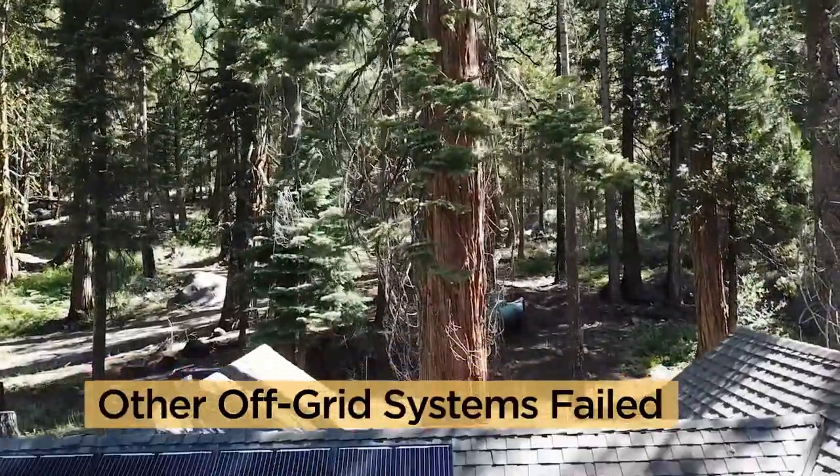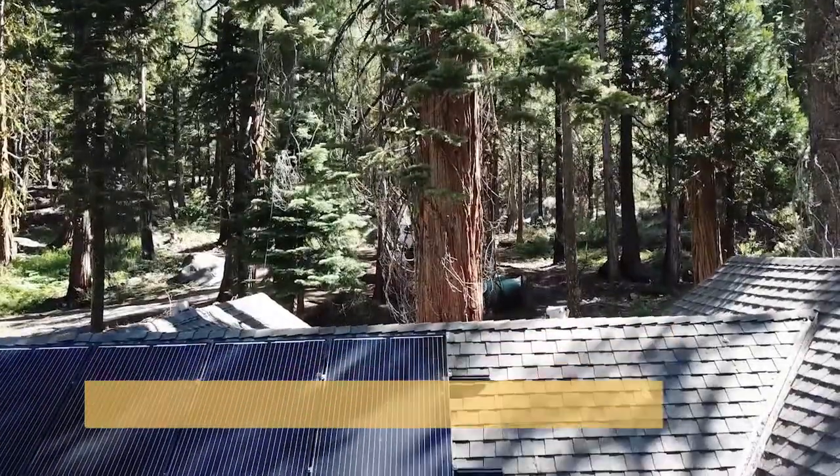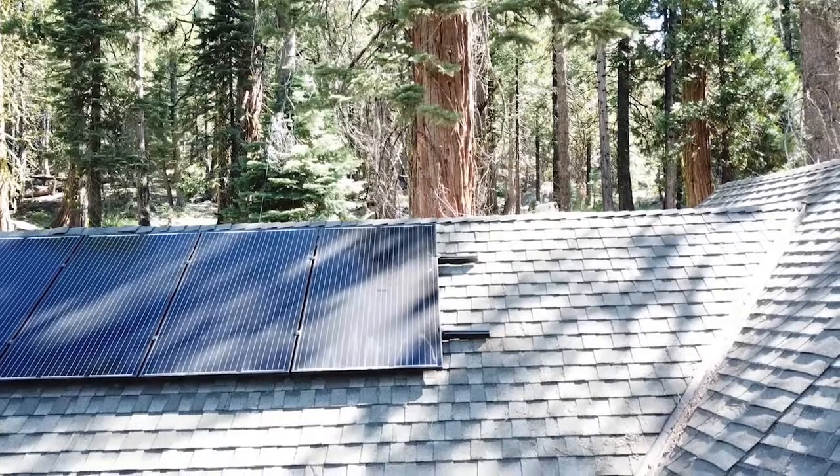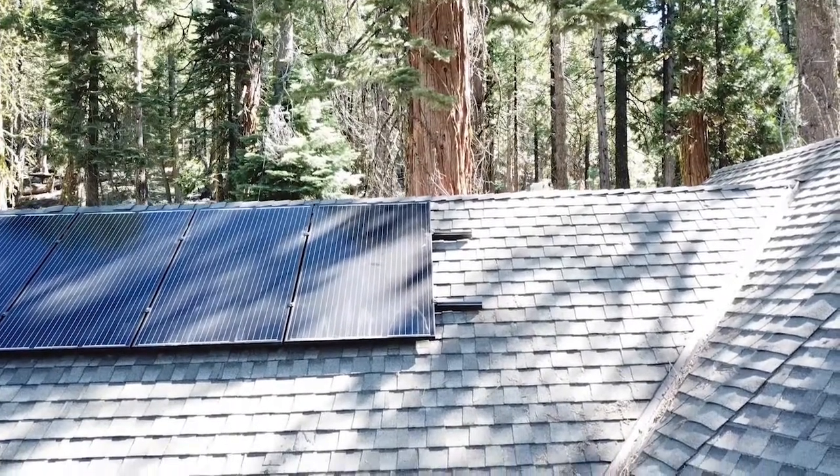A homeowner struggled for years with various off-grid solar systems. Some didn't produce enough power, some didn't last long, none worked.